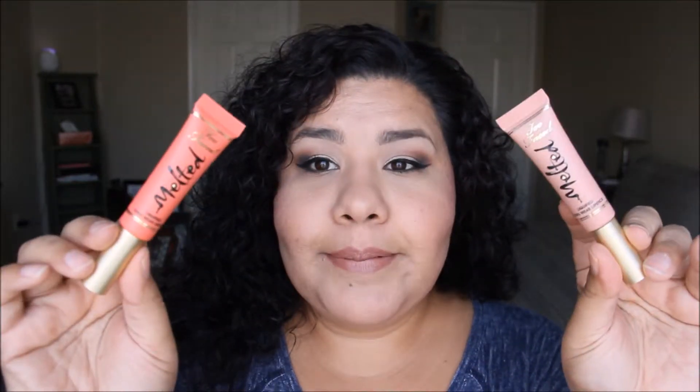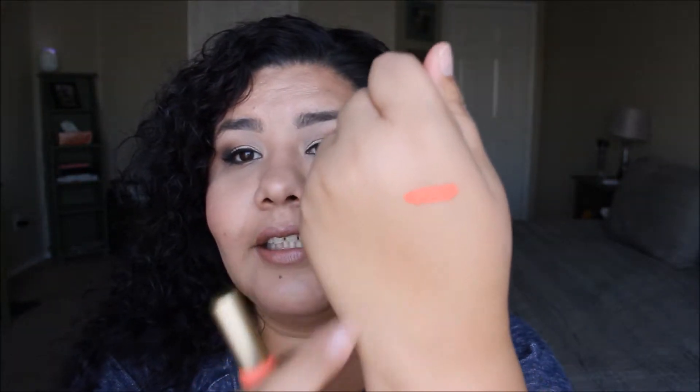I have two Too Faced melted liquefied long wear lipsticks. I really like wearing these. They have a little sponge tip applicator. This one is in melted coral — this one's my favorite. Look how pretty that color is. And this one is in melted nude. I actually like to mix these two together.